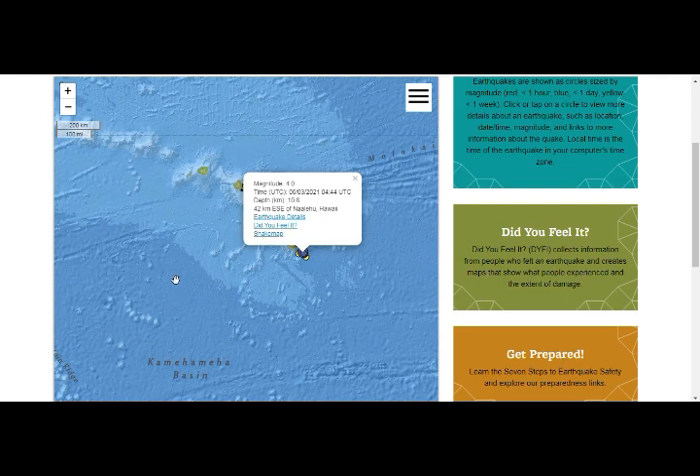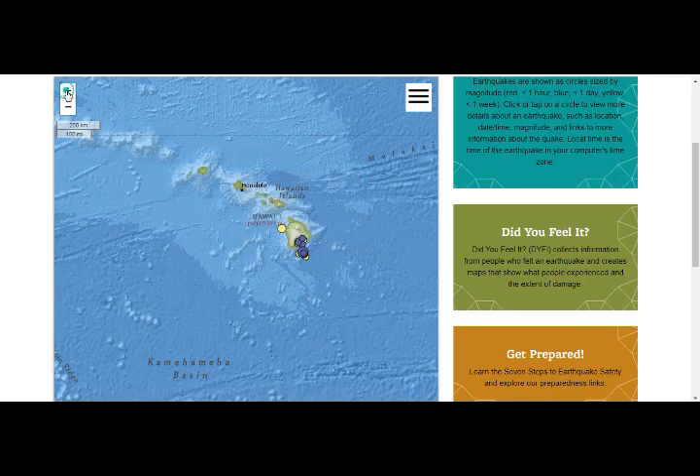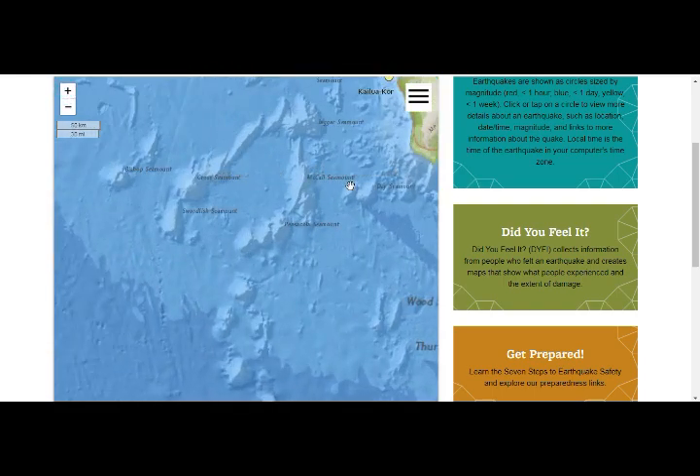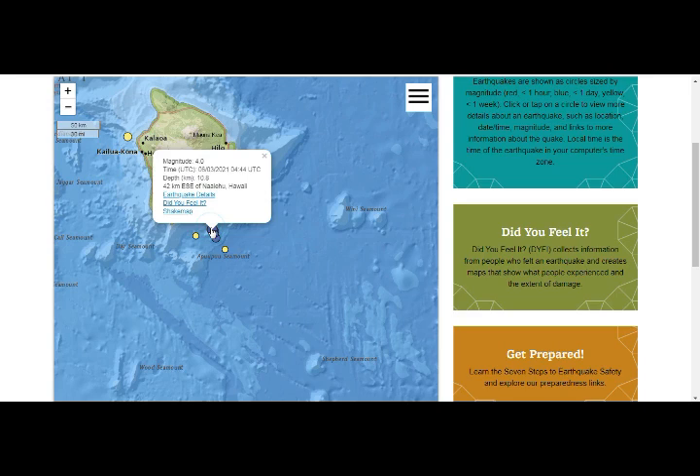Here at Seismo Berkeley, this is our magnitude 4 earthquake, showing it in the area of Loihi, with earthquake swarms in the area as well. There are lots of seamounts around there, and this shows the earthquake swarms at 4.0.